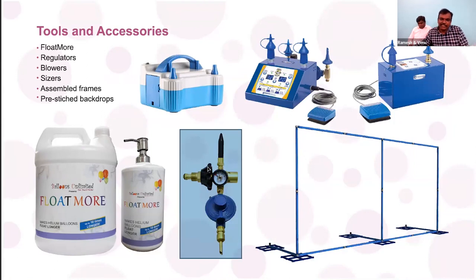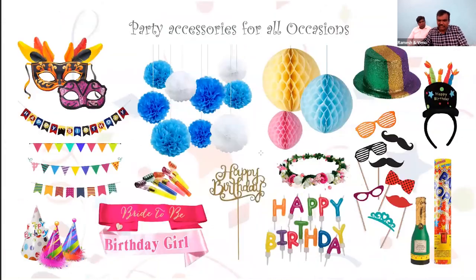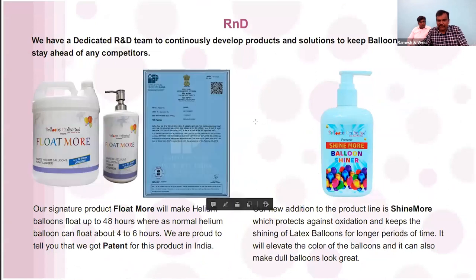There are many products exclusively available with Balloons Unlimited. We source party supplies from different parts of the world and also from within India. You will find all the items available outside, and also a few items not available outside — that is the advantage of going with Balloons Unlimited. We have a patent for Float Mode.